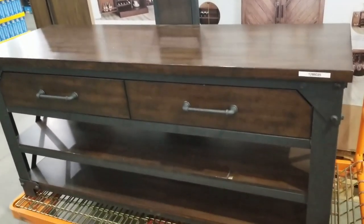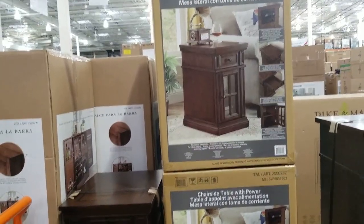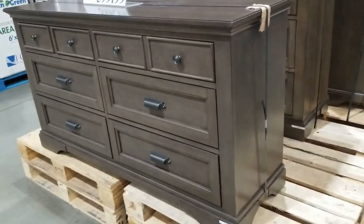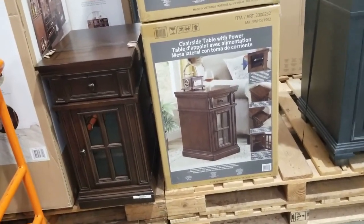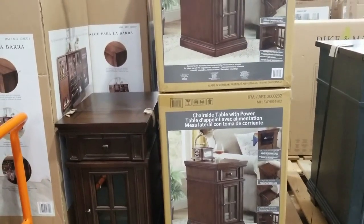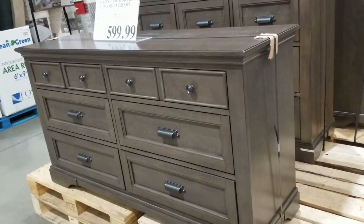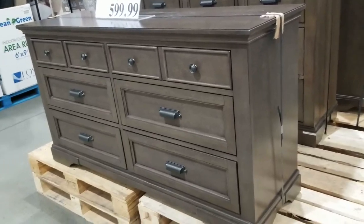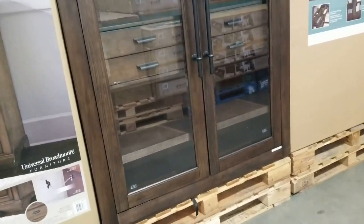It has 2 drawers. $89. And this one here — chair side table, chair side table with power. Universal Universal Board.